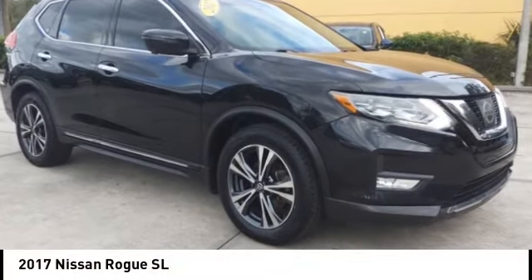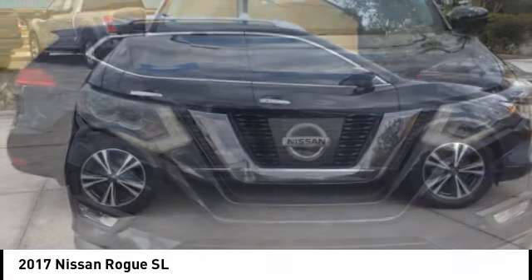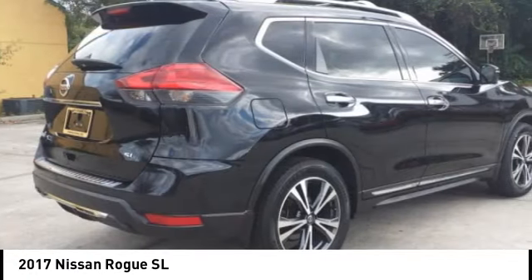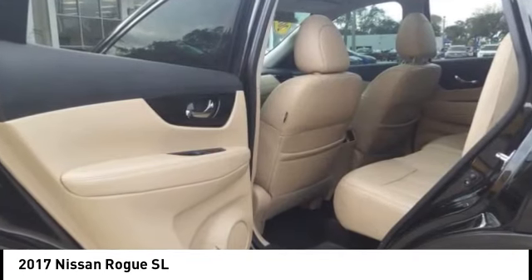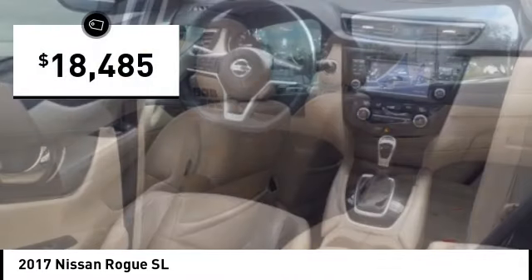Stop by and take a look at the 2017 Rogue. The stylish Rogue gets 27 miles per gallon and still boasts nearly 58 cubic feet of cargo space. With a five-star side impact safety rating and confident handling, the Rogue is more than you expect and everything you deserve, and is priced below $20,000.